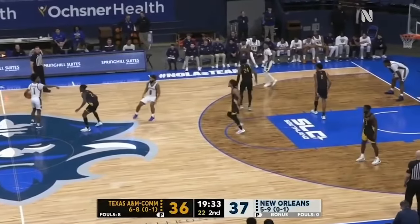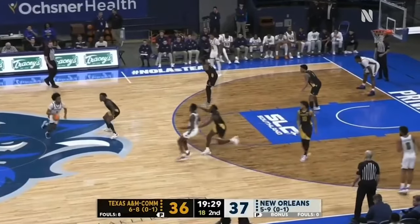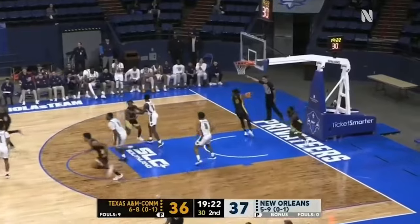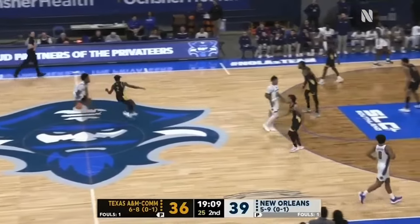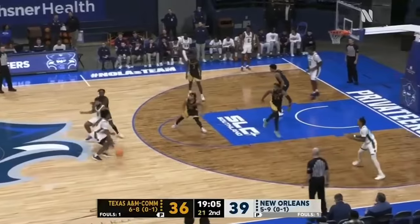First possession for the Privateers here in the second half. And Jordan Johnson, who had 10 first-half points along with Vincent, will go to work in the lane, shoot it up, and get the roll. Vincent will inbound it to Johnson, and Kalen Williams will try to dog him up the floor.